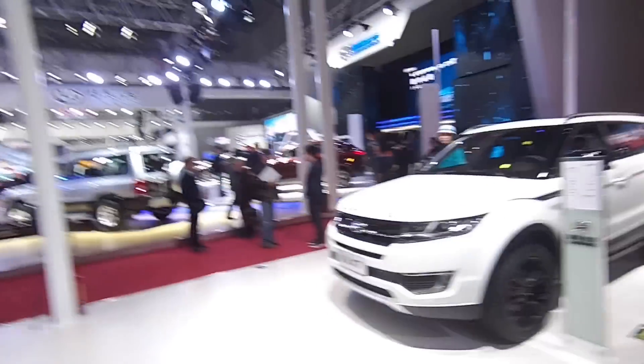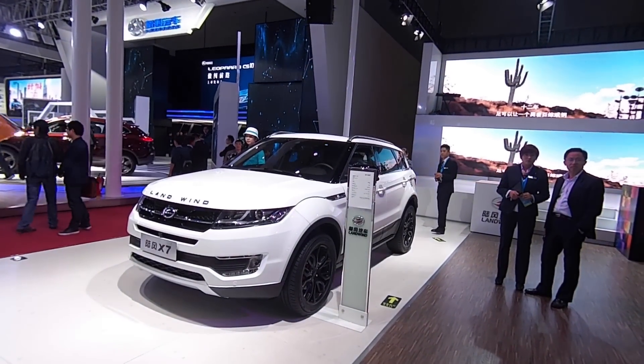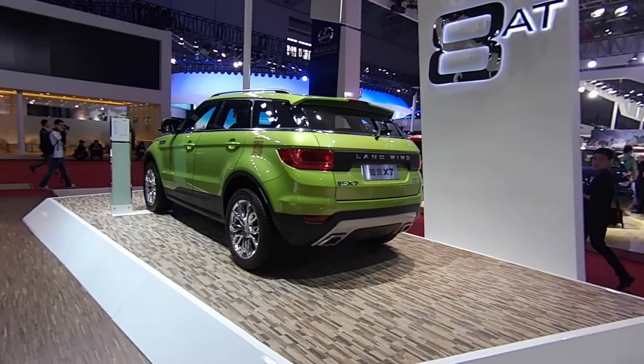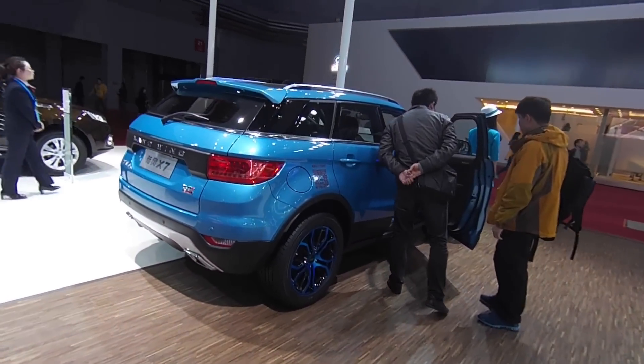It's called the Lambwing and I'm going to give you about three seconds to work out what it is — I don't think you'll even need that. There it is in white. Yes, that's right, it's the Range Rover Evoque clone. We've got a lovely lime green one over here and one finishing in sky blue.